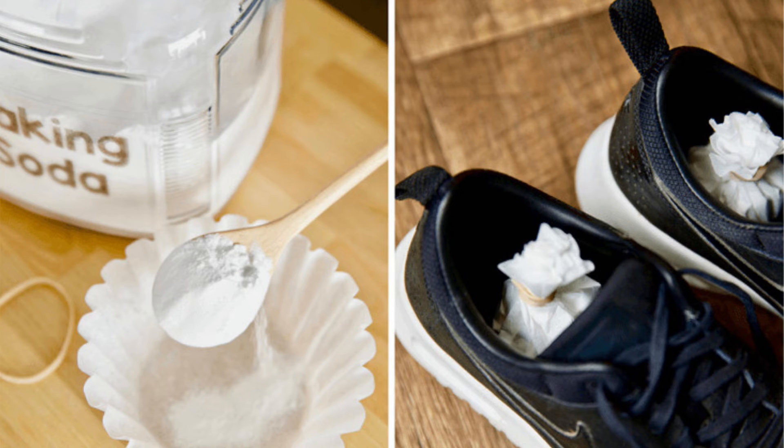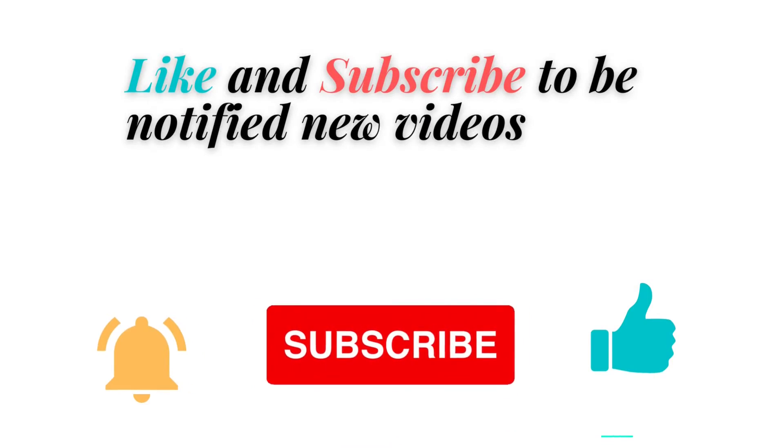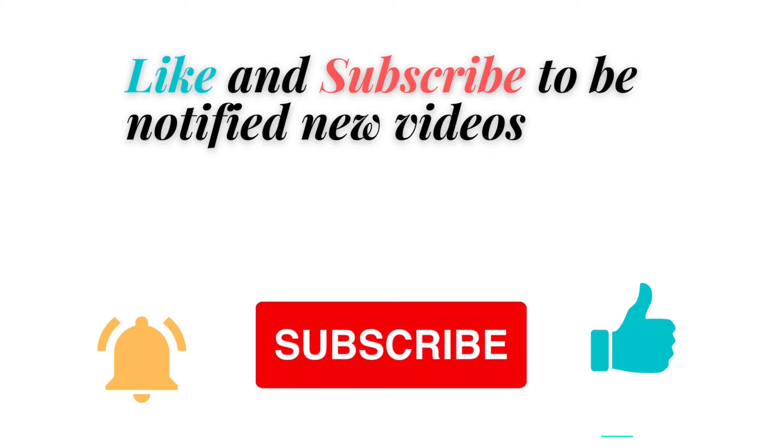Hello dear viewers of our channel. Today we have prepared information about 9 bad odors you can eliminate with baking soda. If you like the video, you can press the like button and subscribe to be notified of new videos. Let's get started.